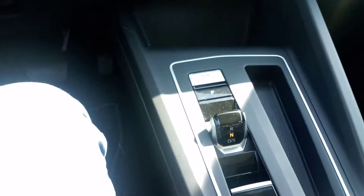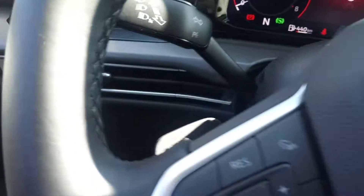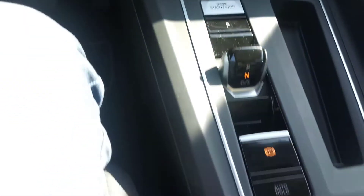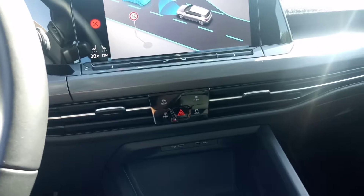The only thing that's going to take some getting used to is the infotainment system. There's paddle shifting — you can see the gear selector. Paddle shifting is something you're probably not going to use much; it's more or less a gimmick, it's there for the sake of being there. Electronic handbrake, start/stop button, and a USB jack. Controls on the steering wheel as well.